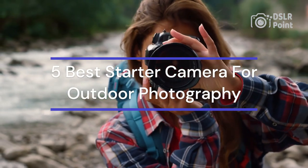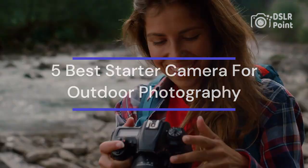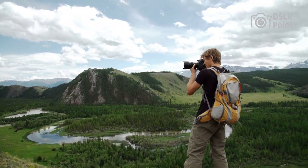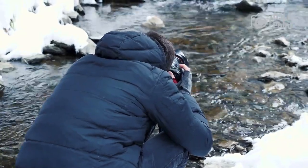If you've ever dreamed of taking beautiful outdoor photographs, then you know that having the right camera is essential to capturing stunning shots. Thankfully, there are a variety of cameras designed specifically for outdoor use that offer exceptional quality and performance.